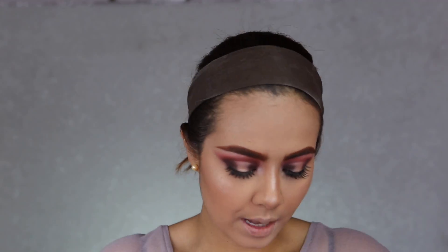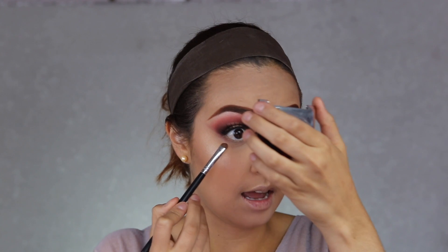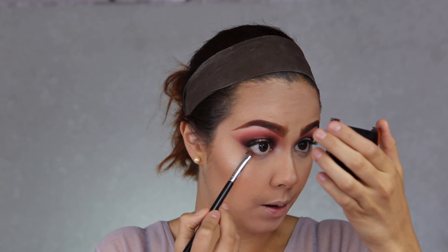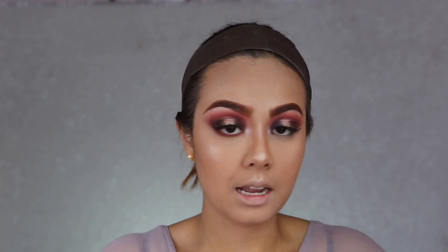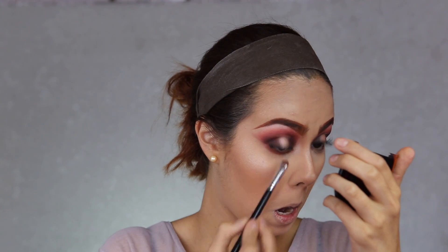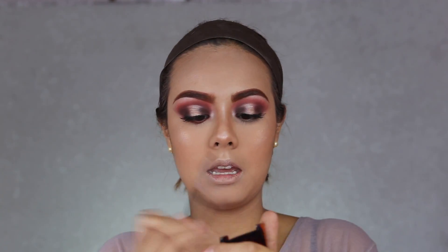Ahora voy a hacer la parte inferior de los ojos. Voy a tomar la misma sombra de transición, que fue esta que se llama Aida de la paleta de Lluvia's, y la voy a poner en toda la parte inferior con una brocha de este tipo, para crear la transición en la parte de abajo. Ahora voy a tomar el café que utilicé para sellar la sombra cremosa, que fue esta que se llama Feel Dany, también de la paleta de Lluvia's, y lo voy a poner en la esquinita exterior y un poquito en la parte interna. Y ahora voy a aplicar el tono más oscuro, que fue el negro, en la parte exterior del ojo.